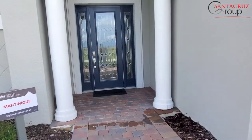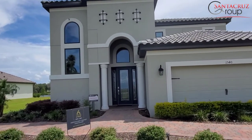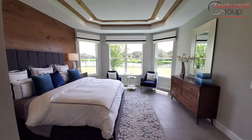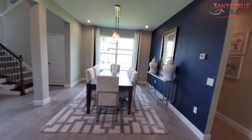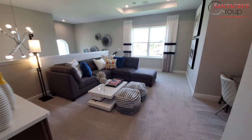Now I'm presenting to you the Martinique. This beautiful home has two stories, with the master bedroom on the first floor. It has 2,872 square feet, four bedrooms, 3.5 bathrooms, it has a game room, lanai, and two car garage. The starting price of this home is $413,995. To go under contract you will have to have the same requirements that I mentioned before.